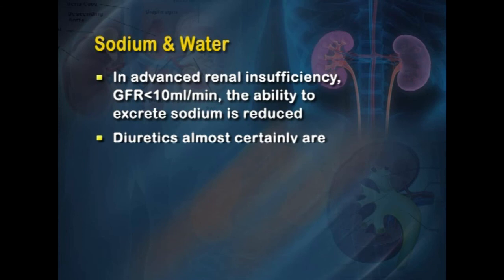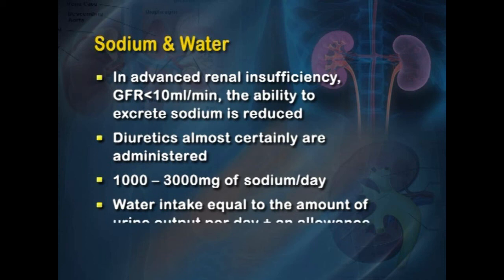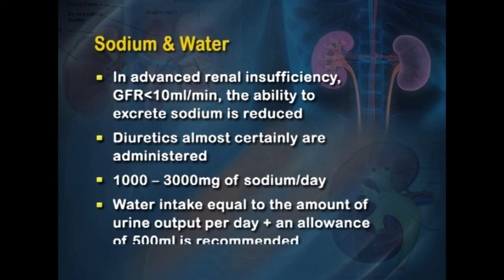Sodium and water management become critical in advanced renal insufficiency when GFR falls below 10 mL per minute, as the ability to excrete sodium is reduced. Diuretics are almost certainly administered. Sodium recommendation is 1,000 to 3,000 mg per day, and water intake should equal urine output per day plus an allowance of 500 mL. Potassium is retained in renal failure, which can cause hyperkalemia leading to dangerous arrhythmias; therefore potassium is restricted to 2 grams per day.